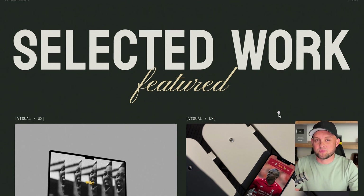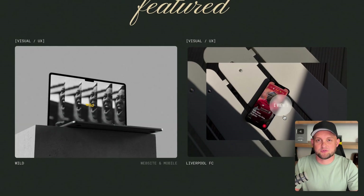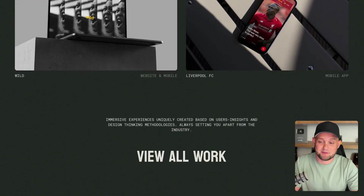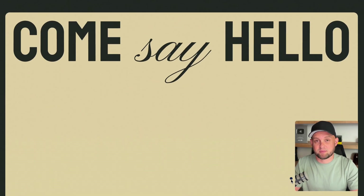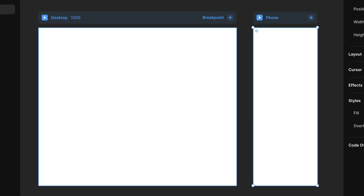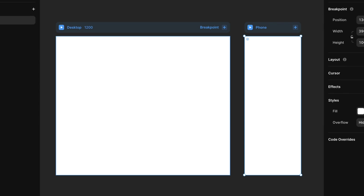They also added a really cool hover effect as you hover over each individual case study. This website is another really cool example of the types of things you can build in Framer, and I'm starting to realize how cool it is that Framer hands you this blank open canvas where you can design and develop anything — there are really no limitations.